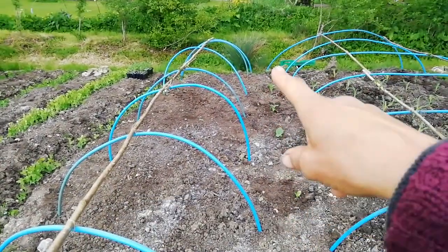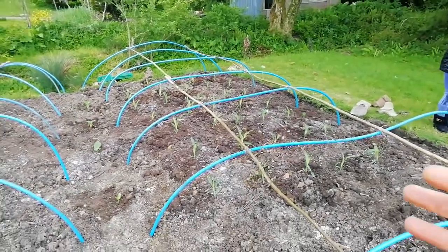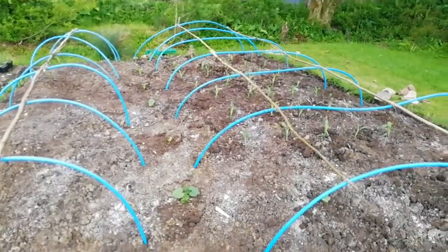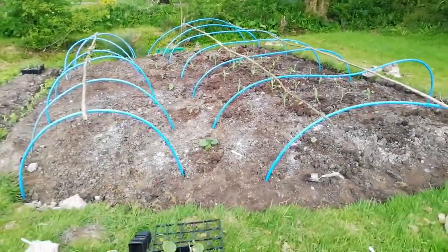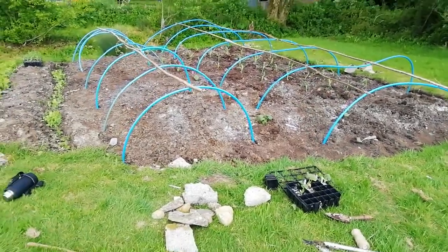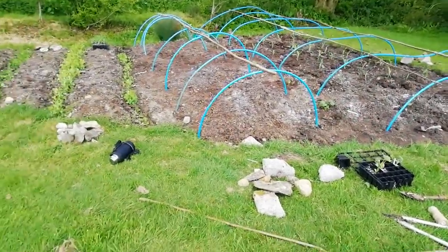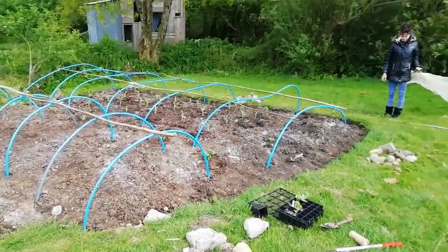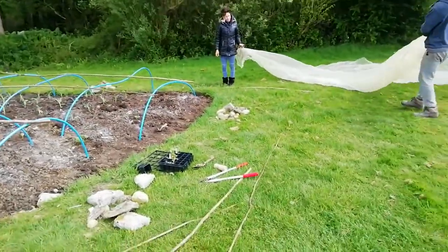These are all squashes around and the squashes will grow into the corn. And then you have the three sisters. The three sisters — beans, corn, and squash — we have them all going.